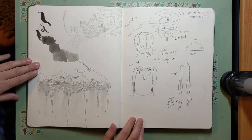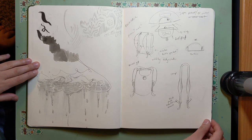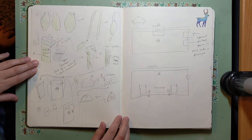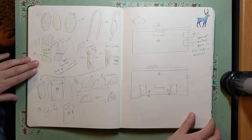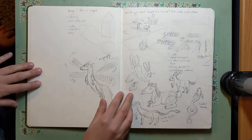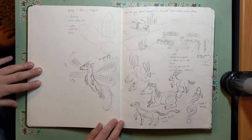A lot of the times I'll noodle around or get real mad scientist-y in my sketchbook as I try and think through a project or an idea. Besides drawing, I like to make a lot of things, and so I'll plan out a lot of the features that I want to make.